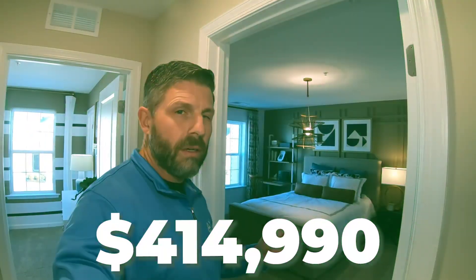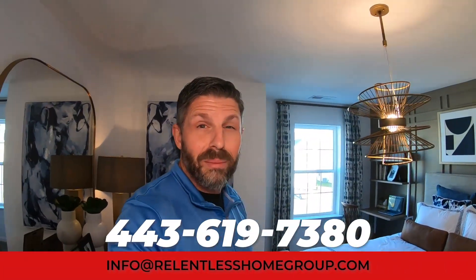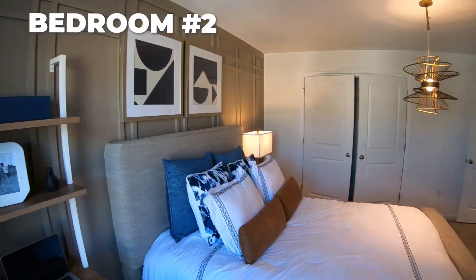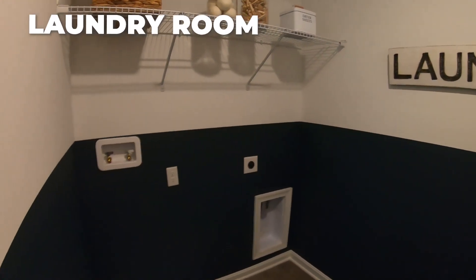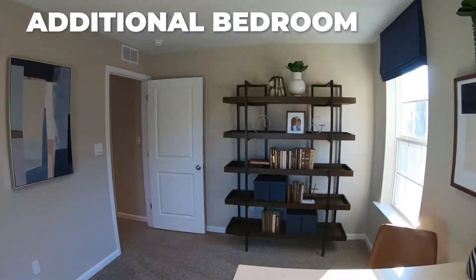The starting price on the Crofton model is $414,990 as of the recording of this video. Keep in mind, pricing changes each and every week, so it could go up or down — you need to call us and get in as soon as possible to get the best price. Here's another bedroom — look how much more space you have; there's even space for a desk. It's not a walk-in closet, but a very spacious closet. The laundry room is again on the second floor. You've got an additional bedroom here with a closet as well.